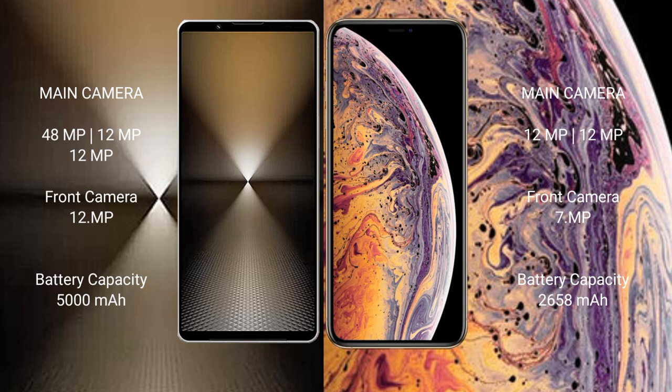Sony Xperia 1 Mark 6 has a 5000mAh battery with 30W fast charging support. iPhone XS has a 2658mAh battery with 15W fast charging support.